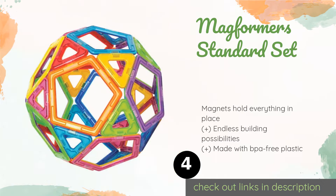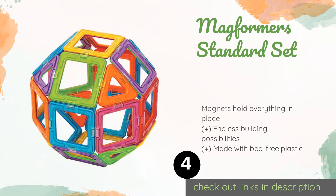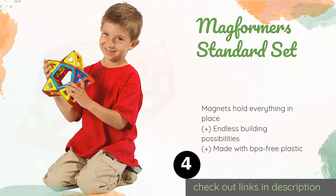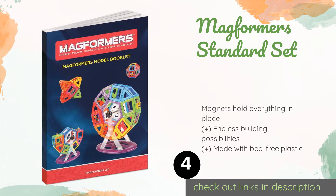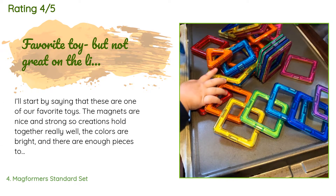The next product in our list is the Magformers Standard Set. If you are looking to introduce your child to the basic concepts of geometry and engineering, then the Magformers Standard Set is a good choice. They can make free-form structures and learn how triangles, squares, and pentagons fit together along the way. This product is available on Amazon for $60. Check out the link in the YouTube description. This product is rated 4.8 stars from 1,270 customer reviews.